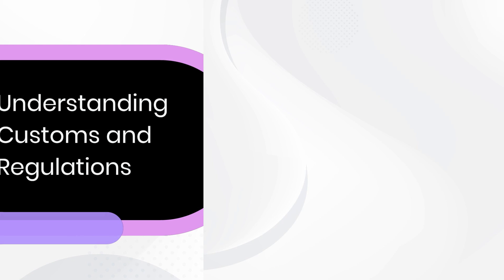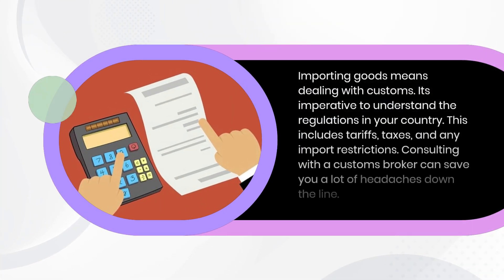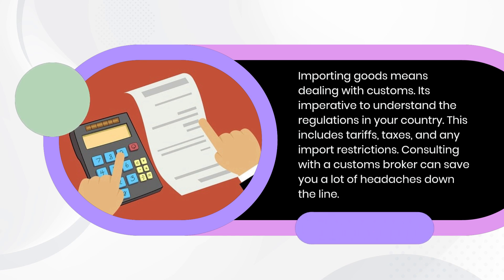Understanding customs and regulations. Importing goods means dealing with customs, and it's imperative to understand the regulations in your country. This includes tariffs, taxes, and any import restrictions. Consulting with a customs broker can save you a lot of headaches down the line.